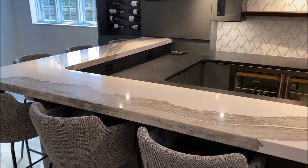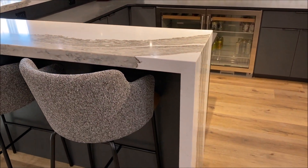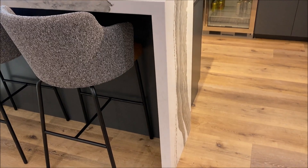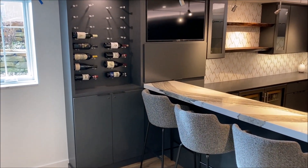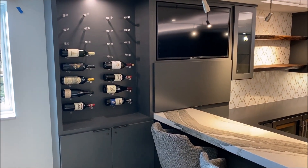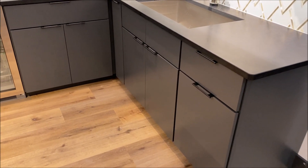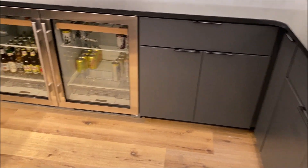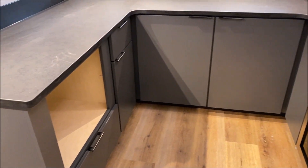You'll notice this edge — this is a waterfall edge where the countertop runs down to the floor. Back on this side of the kitchen, you'll see some wine bottles that are in storage. It makes for a cool way to display them and store them. As we take a look at the cabinets, you'll notice the handles, the appliances, how everything fits flush. There'll be a microwave that goes there.